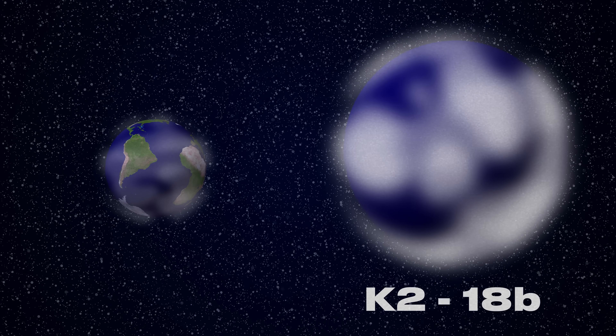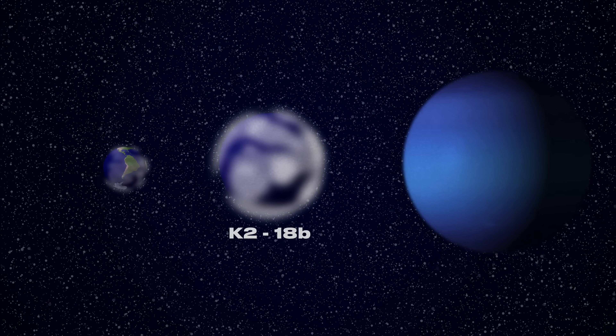It's about two and a half times the radius of Earth — Neptune is four times, Earth is one. So it's somewhere in between, and we don't really know what that is. We don't have anything in the solar system that looks like that; we have no counterpart. So we are guessing what it really is.